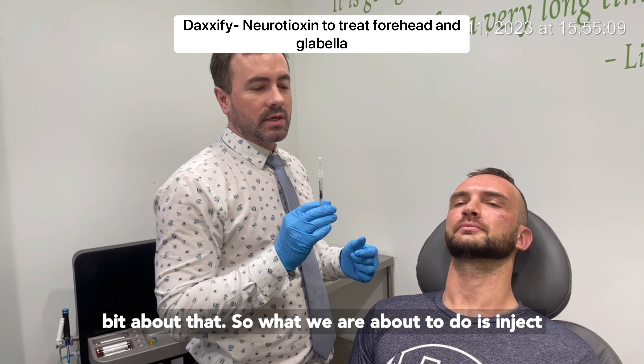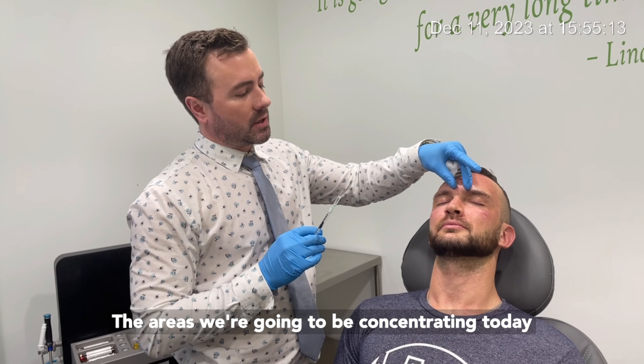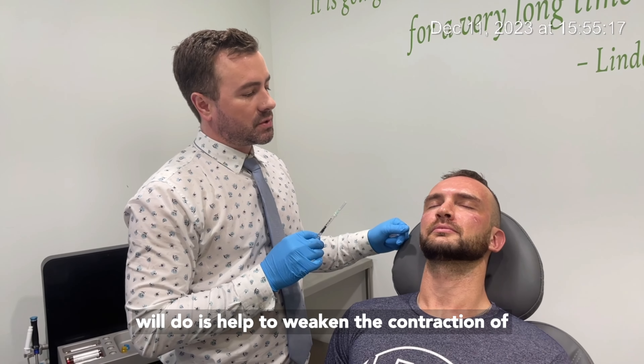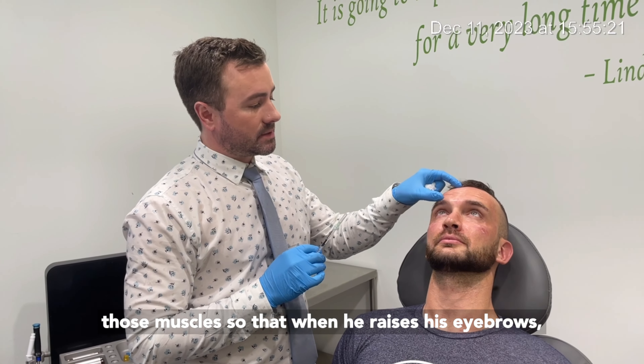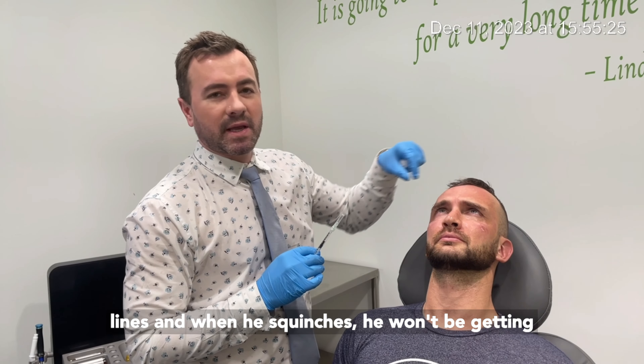What we are about to do is inject some Daxify, which is a form of botulinum toxin A. The areas we're going to be concentrating on today are the glabella and the forehead, and what that will do is help to weaken the contraction of those muscles so that when he raises his eyebrows he won't be developing those lines as strongly, and when he squinches he won't be getting those 11s.